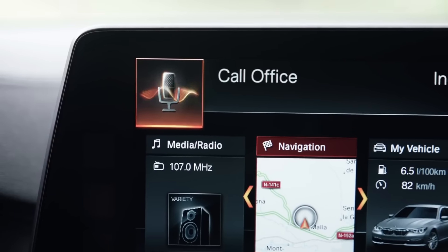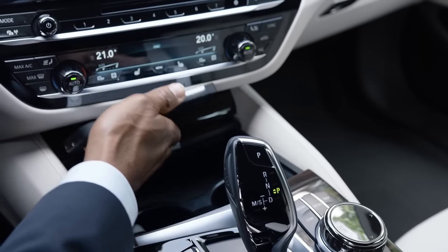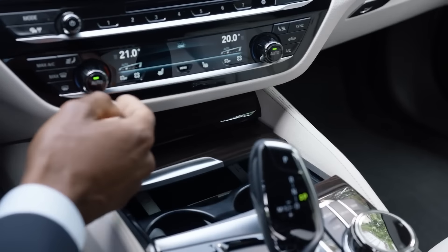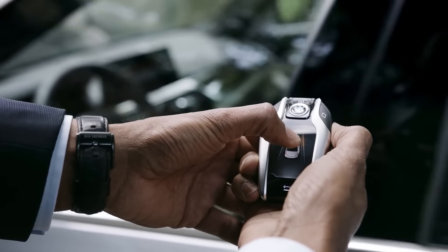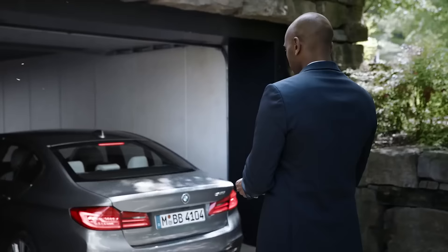Also known from the BMW flagship is wireless cell phone charging, and the new BMW 5 Series has even more to offer: the full wireless integration of all your smartphone functions. The new BMW display key is a remote control and touch screen display in one, providing several interesting functions — for example, remote control parking, which is perfect when pulling into a narrow garage or a tight parking space. All you need is the BMW display key. Parking your BMW 5 Series has never been easier.